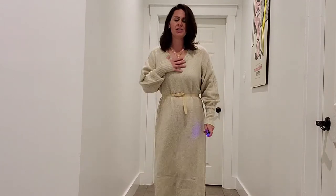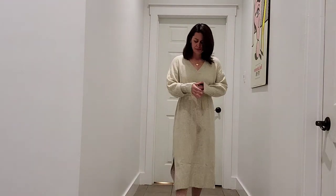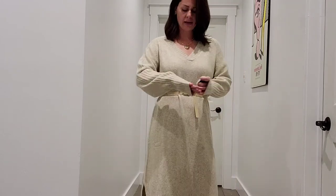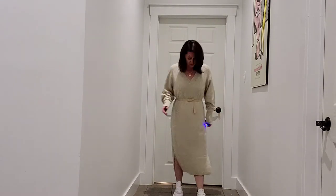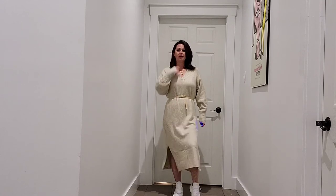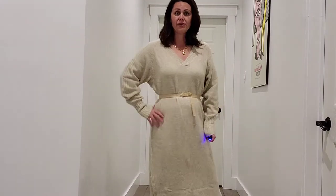Outfit number three is that beige knit midi dress — so cute. It's got elasticated cuffs around the wrist giving you a balloon effect, V-neck. It is very straight and wide cut, so I belted it to give myself some shape. There's a slit at the bottom. I paired it with sneakers, but mules or honestly anything works — it's one of those versatile blank canvas pieces. Super comfortable, really good quality. I recommend.